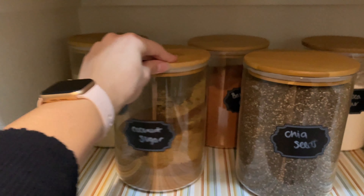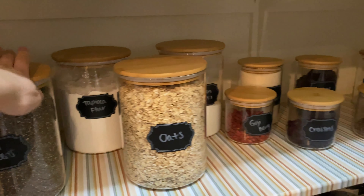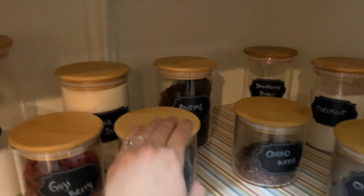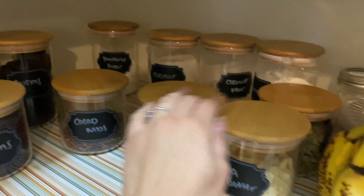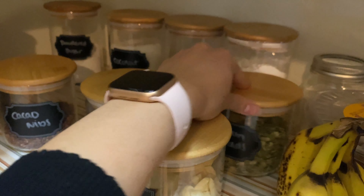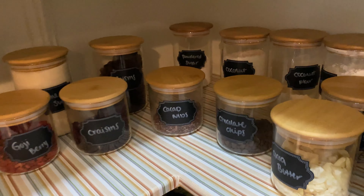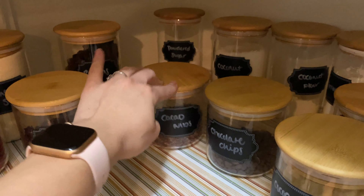These are all of our major flours: coconut sugar, baking cocoa, chia seeds, oats, tapioca, goji berries, craisins, gluten-free one-to-one flour, raisins, cacao nibs, powdered sugar, coconut, and our chocolate chips — which are getting kind of low. There's also pumpkin seeds. One of my favorite things about these glass jars is that you can see them, so I know just from the look of it we're running low on chocolate chips, and cacao nibs are actually being delivered.